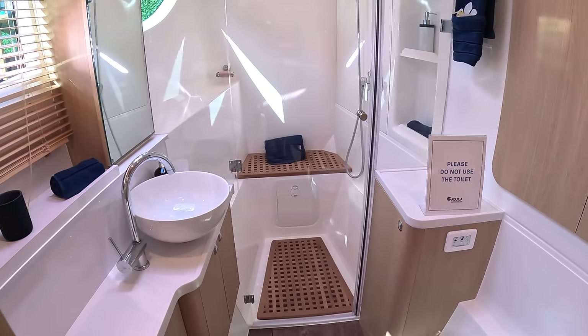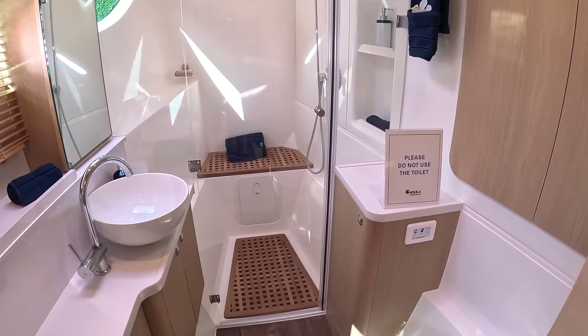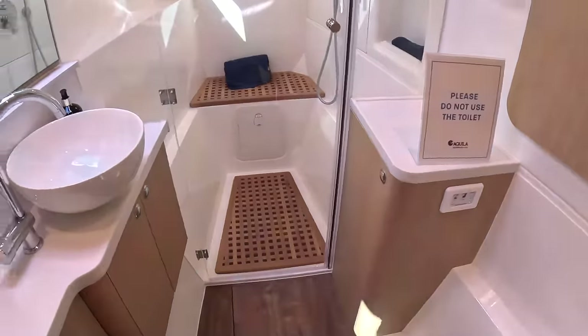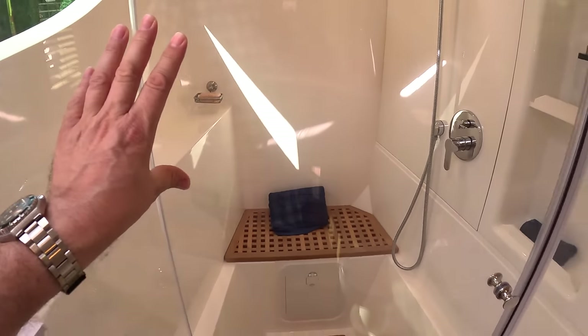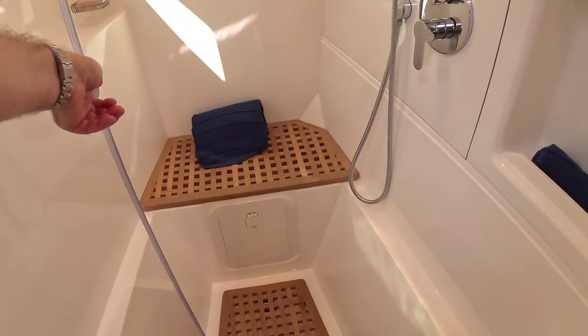And up here is the ensuite. The usual: loo, sink, etc. But a really nice shower because they've put it right up here, and that is a pretty decent size actually.